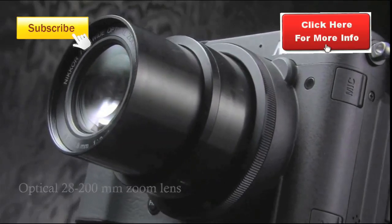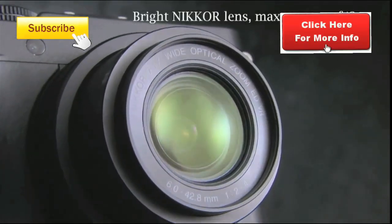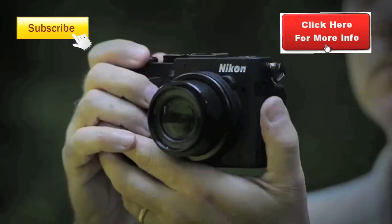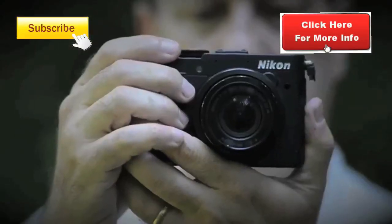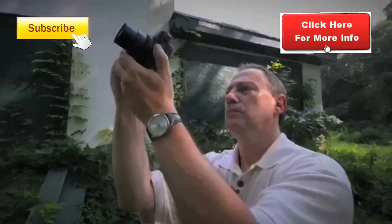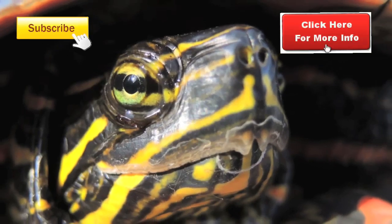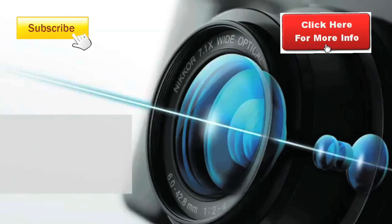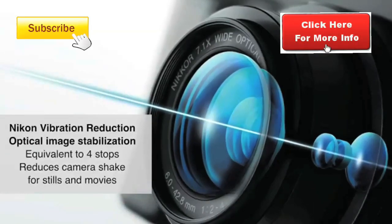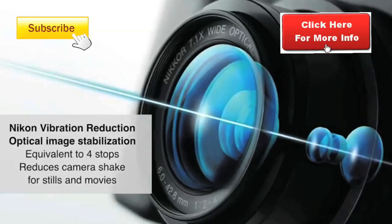The standout features of the P7700 are a remarkable 7x Nikon lens that shoots from a wide 28mm to a telephoto 200mm. It's a really fast lens, opening up to f/2, which means that the P7700 can shoot beautiful shallow depth of field images or some fantastic sport shots. The lens has built-in vibration reduction and a built-in neutral density filter, which is especially handy for video.